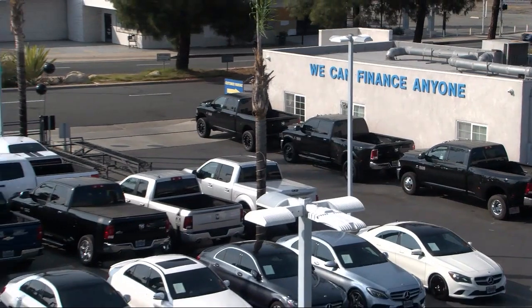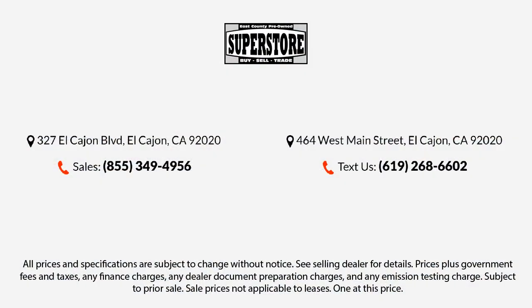Moonroof, Sunroof, One-Touch Open Close, and much more! Here at East County Pre-Owned Superstore, we've been San Diego County's best for over 20 years and the number one independent dealership in California, 15 years running.